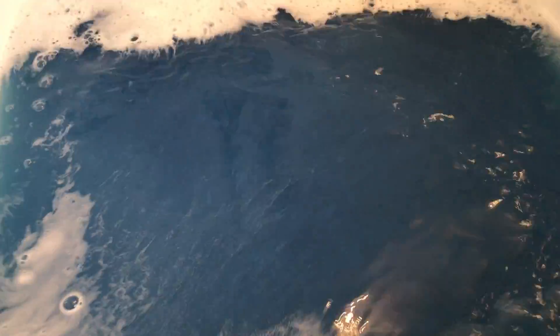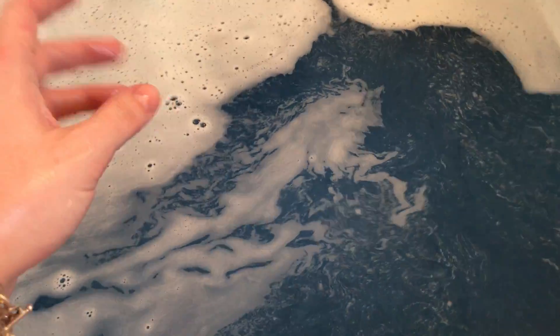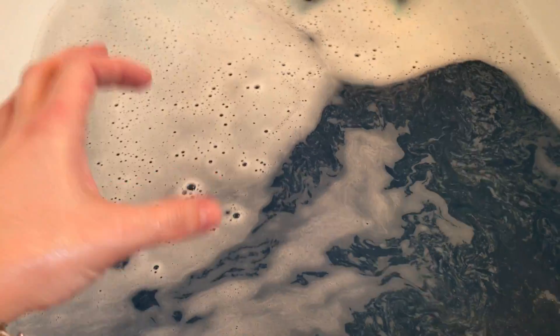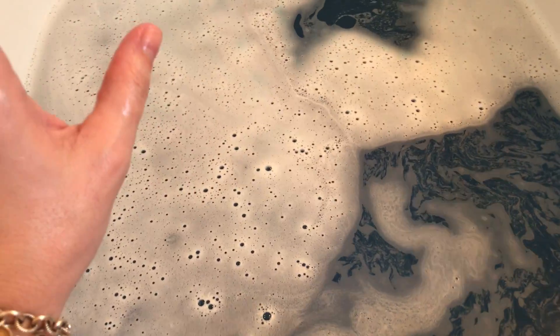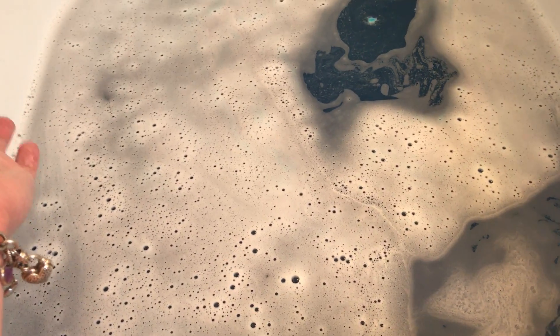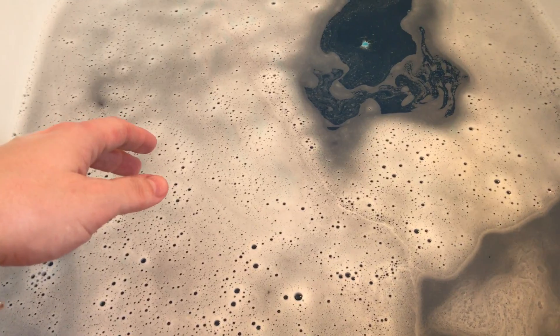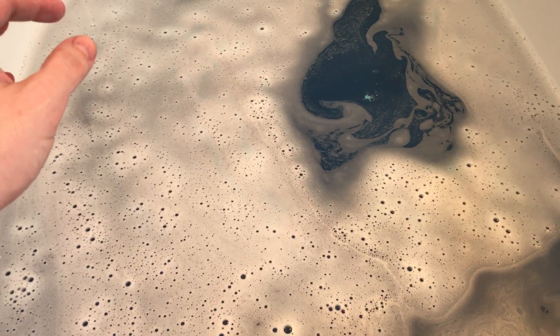I'll put my thoughts down below. I was thinking about the three bombs I have left from the cosmic company that has the surprise toys — doing them all in one bath, since we already know what they look like and smell like. Let me know what you think. Have a good one, guys!